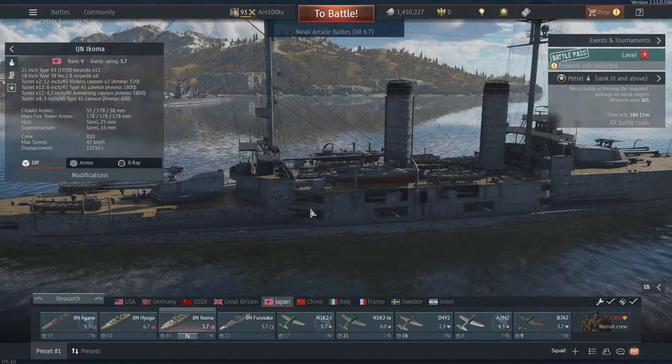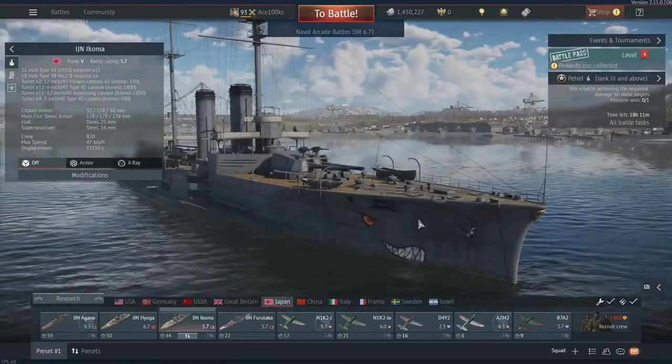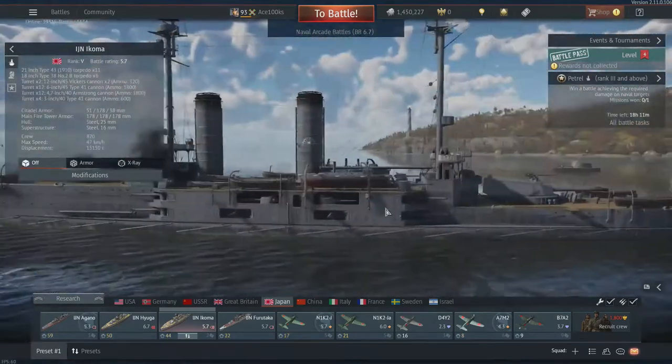Let's count them — one, two, three, four, five, six, seven, eight, nine, and ten on each side. So there's 20 six-inch guns total.